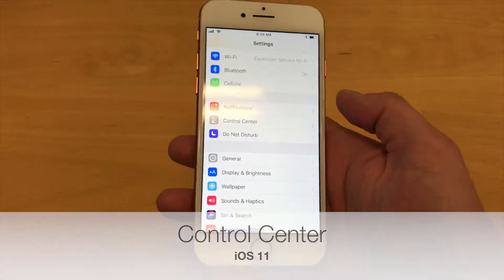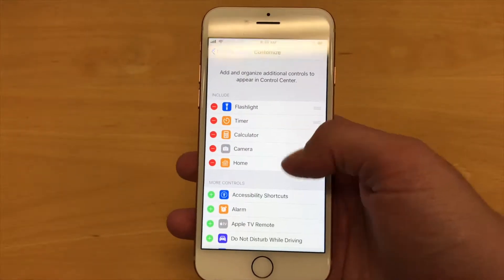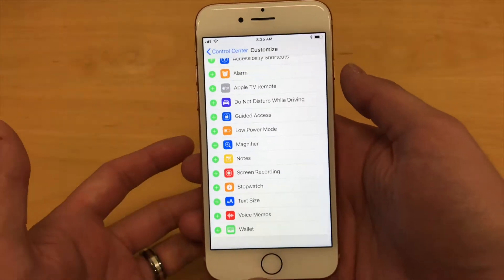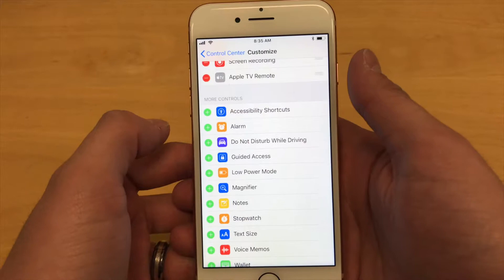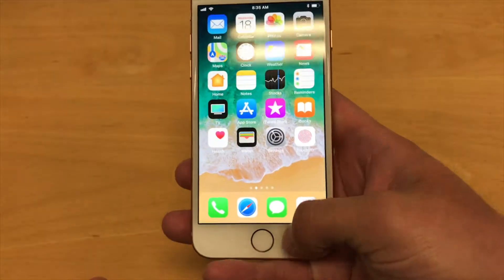One of the cool new features of iOS 11 is the revamped control center. In the settings, under control center settings, is where we can go to add different items to the control center and kind of change it up. Two really cool ones that I like are the screen recording and the Apple TV remote. I just added both of those to the control center, so let's take a look at it.